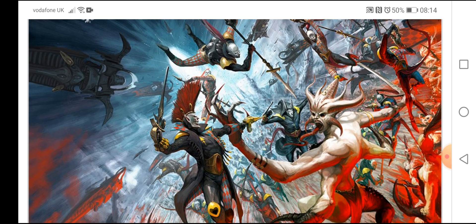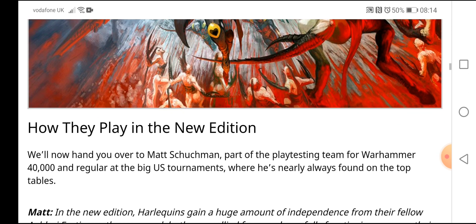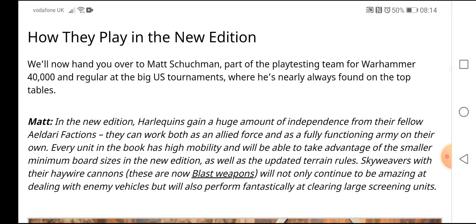Wreathed in a spectral illusion, supported by nimble jet bikes and deadly skimmers, the Harlequins unleash war upon their enemies before the foe has time to grasp that the battle has even begun. You can see some Harlequins there leaping in, fighting some demons of Slaanesh. Look at that guy at the top diving in with the spear — and they're always fantastically painted with really cool color schemes.